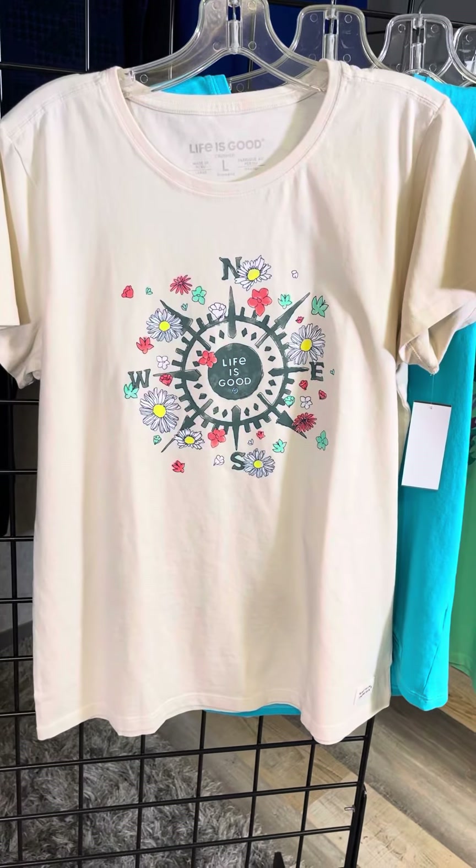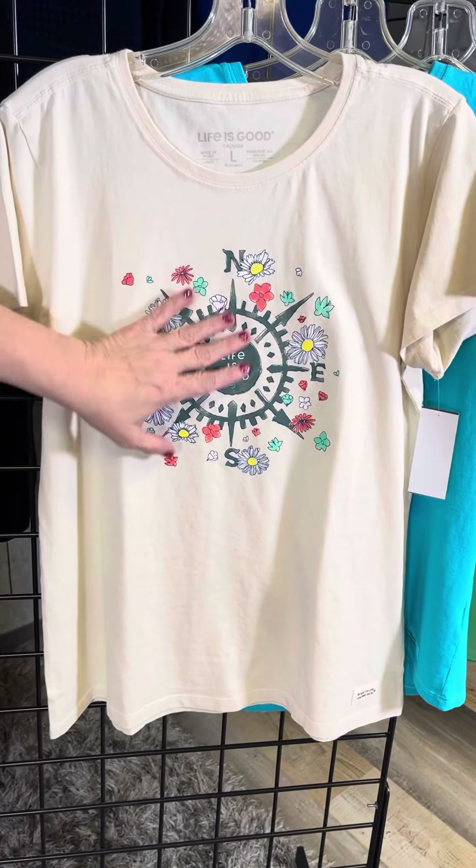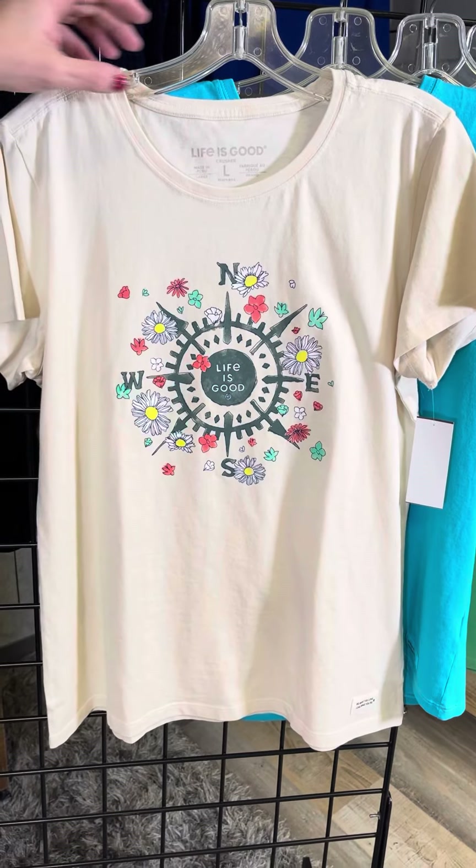This is a unique color for them. You don't often see that cream colored shirt, but I really like it. And then they've got this beautiful compass design here mixed in with some flowers — we can think spring.